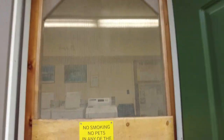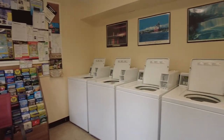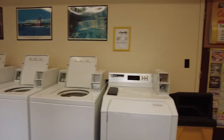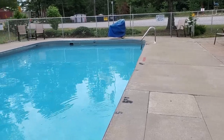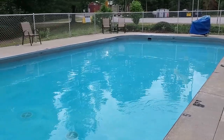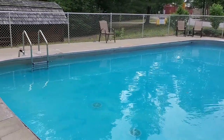You'll also find well-kept laundry facilities onsite should you need to use them during your stay. The onsite pool is a great way to cool off on a hot summer day or just to let the kids blow off some steam after a day of exploring.